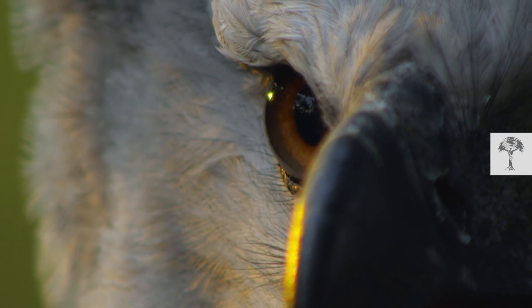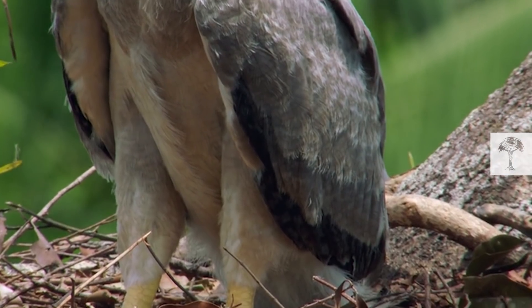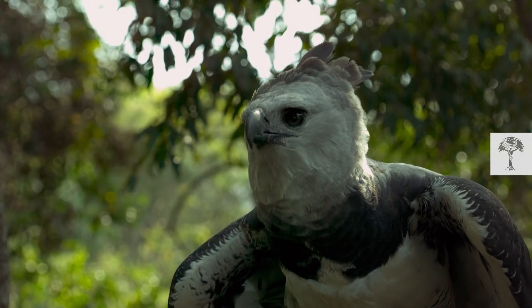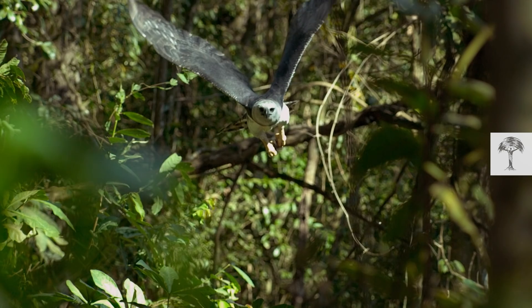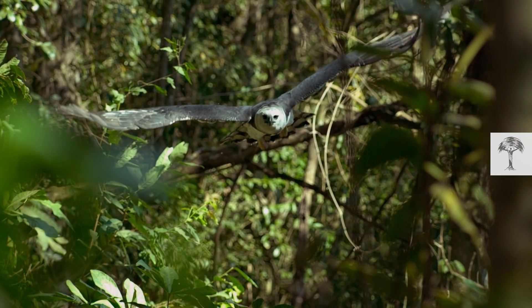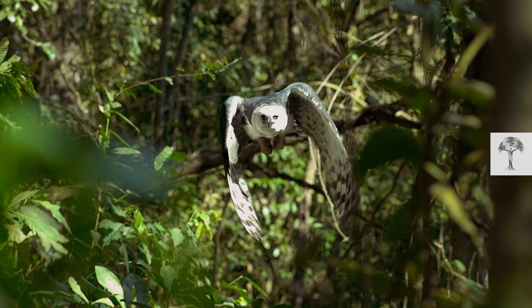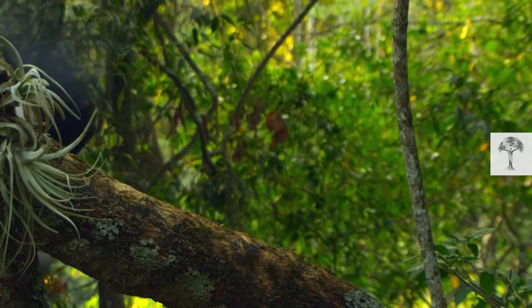The harpy eagle is the most powerful bird of prey in the world. Its legs are as thick as a man's wrists, and it has the largest talons of any eagle. The apex predator's wings are broad and rounded, which allow it to maneuver through the canopy with deadly precision.